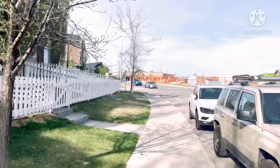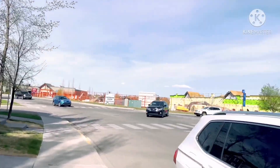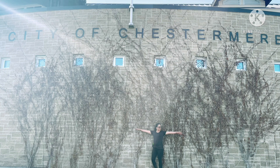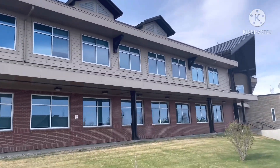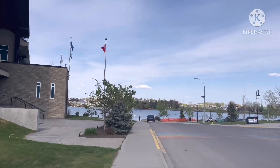This is the intersection. It's a nice day today — nice and sunny. So this is the city hall, and that's the lake over there. There's a nice pathway.